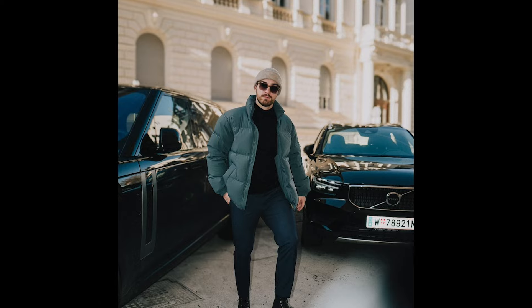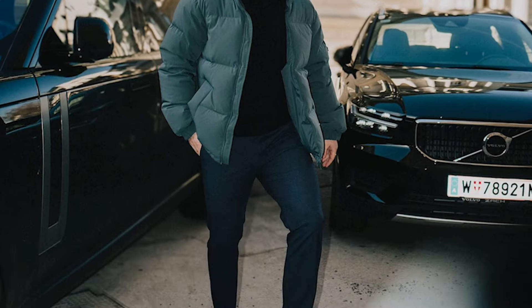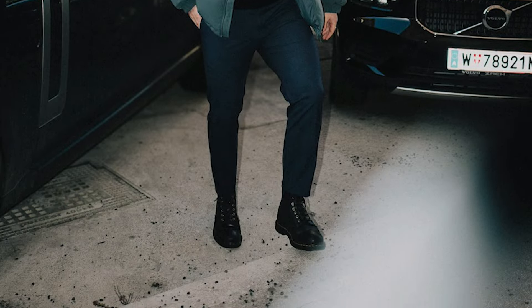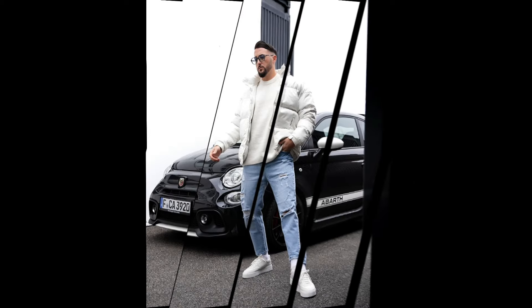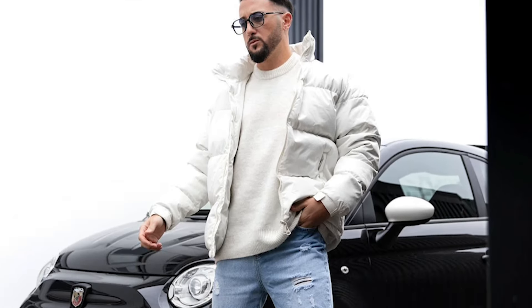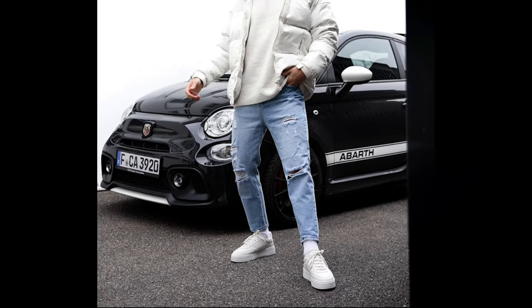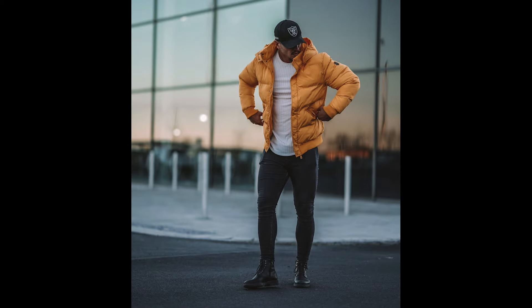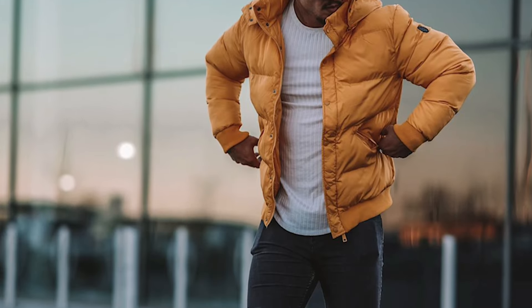Next, you can try a black turtleneck sweater layered with a teal colored jacket with navy blue pants and black boots. Next, you can try a white sweater layered with a white jacket with blue jeans and white sneakers. Next, you can try a white sweater layered with an orange jacket with black jeans and black boots.